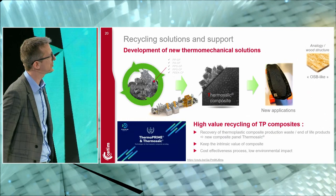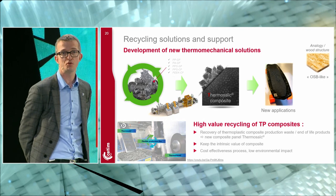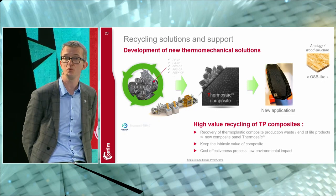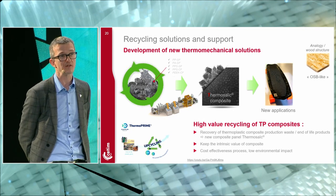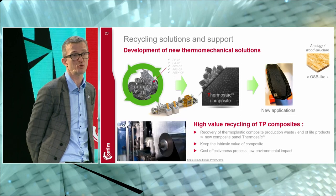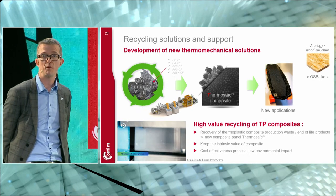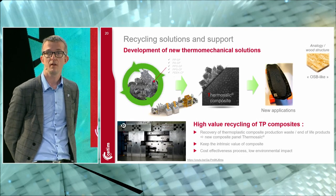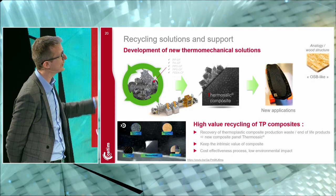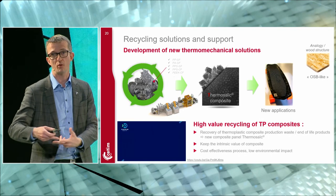On recycling: using thermoplastic composites also improves recyclability. We are developing thermo-mechanical recycling processes, with a pilot line in eastern France, demonstrating the possibility of making new panels from scraps coming from vessels and tanks — enabling recycled composite panels for future projects.